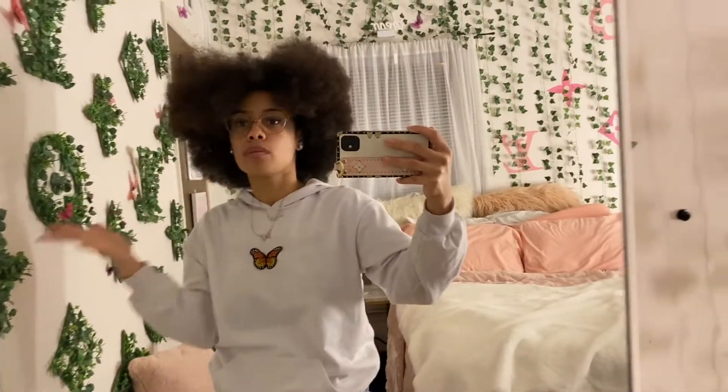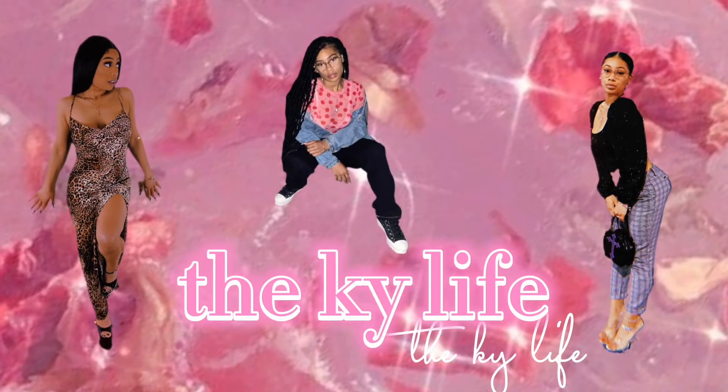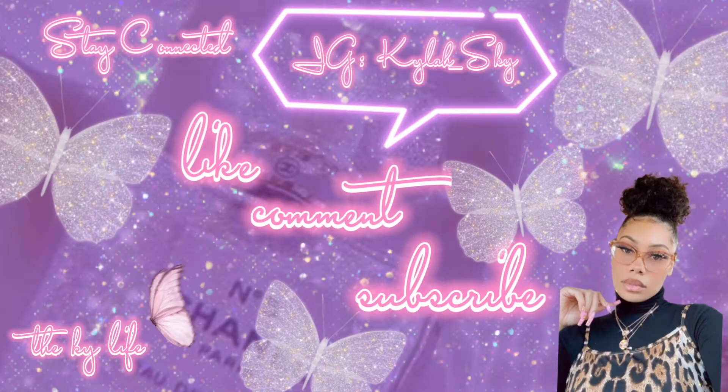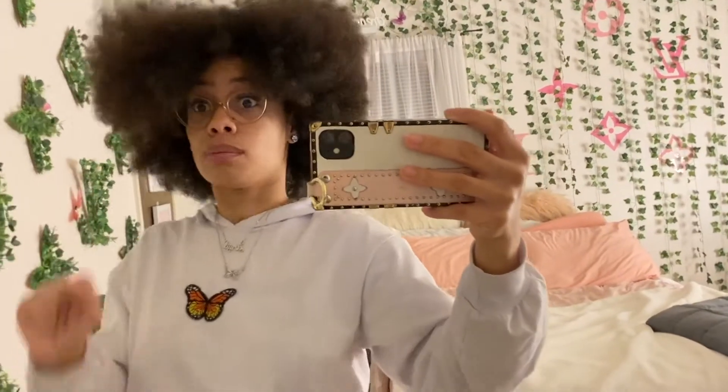Hey guys, so basically I was today years old when I realized I never did a room tour. Welcome to my room tour. This is my room at my parents' house. Obviously over quarantine, everyone had a little bit of extra time, so I just did what I always wanted to do and I made my dream room.